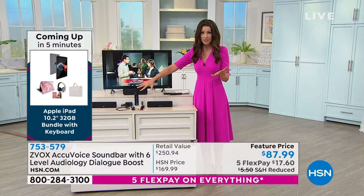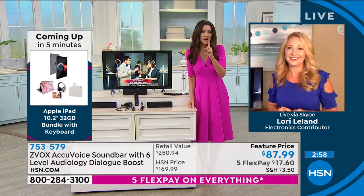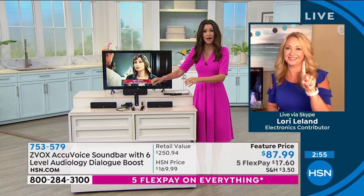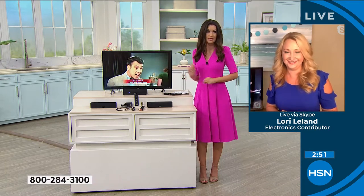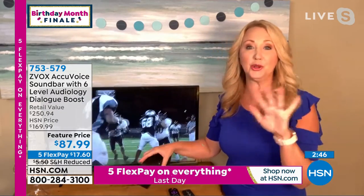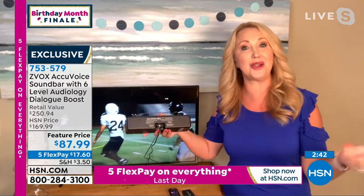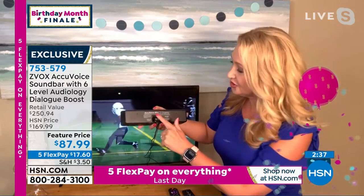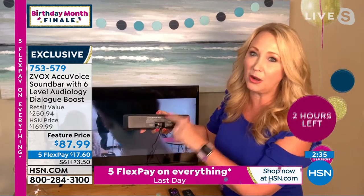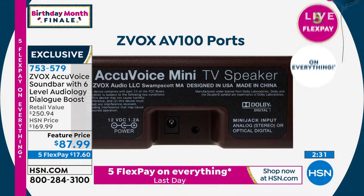There are several different cords included — you just plug this in once. You pick the right cord for your TV, then one cord into your television and one cord into power. Everything you could possibly need is included. Depending on the style and age of your television, this is going to work with virtually every TV out there. Shannon had it up and out of the box in like two minutes — it's really quick.